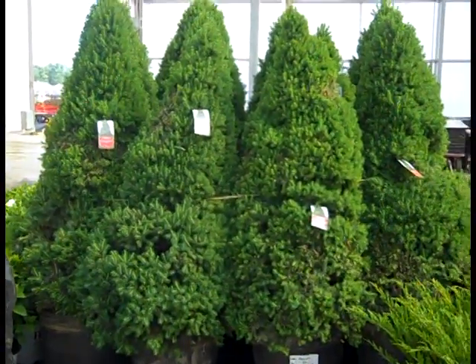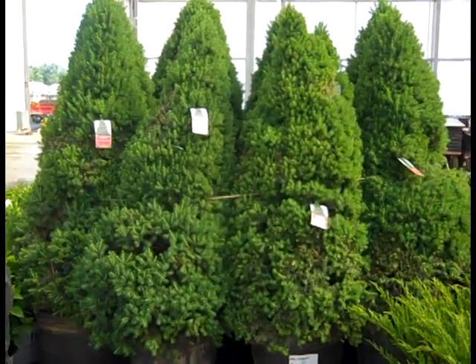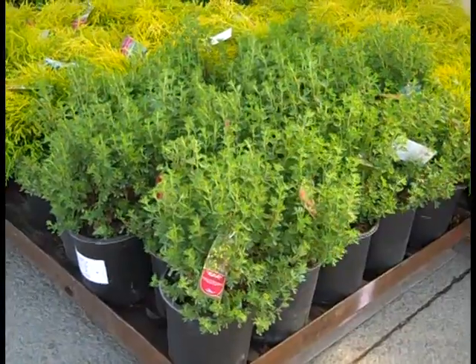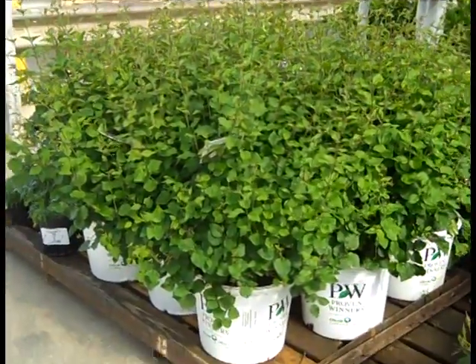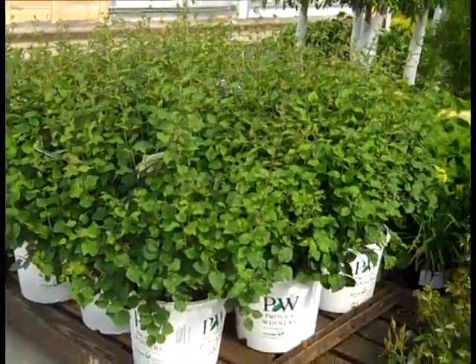Man those are landscape ready plants — those are 15 gallon Alberta Spruce, holy smokes look at that. More potentilla on the dock and this is an old favorite, this is Potentilla Goldfinger, two gallons. Here we're looking at a very popular plant — this is our seven gallon Bloomerang Lilacs, nice crop of those.